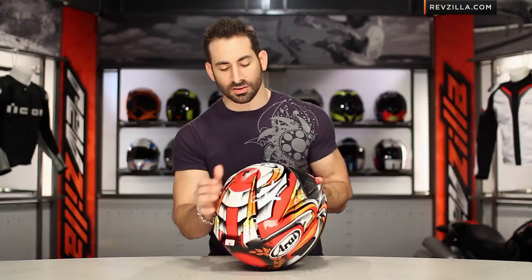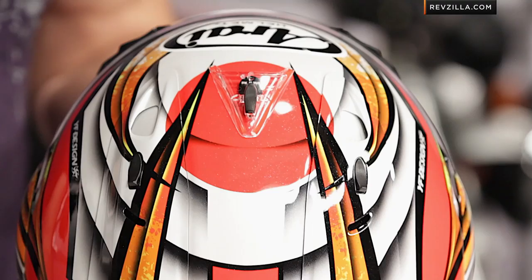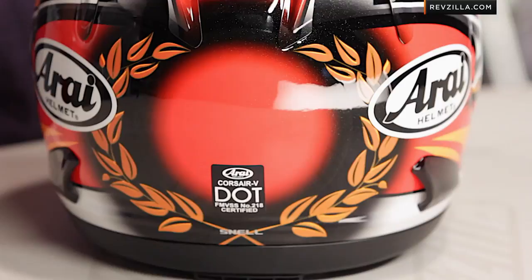As I walk through the graphic and check out the top here as you kind of rotate it down — quick note on sizing. The Nakagami, or really the Corsair 5, is going to be that intermediate oval head shape, but it's also what I would consider race fit, meaning it's going to be a little bit longer front to back, but also very encompassing in and around the cheek pads.